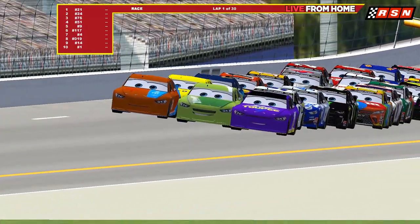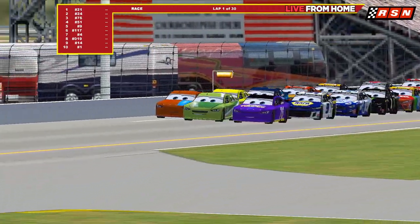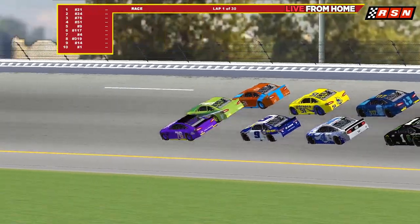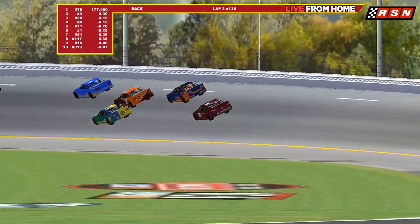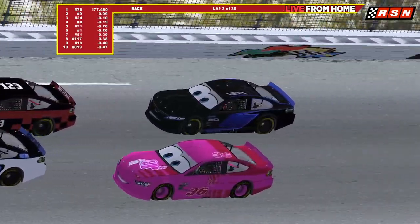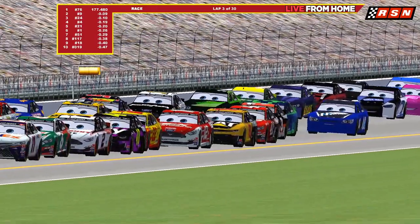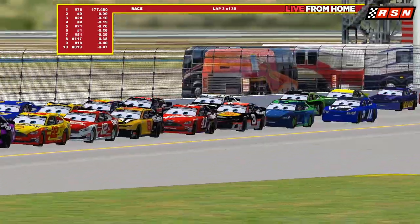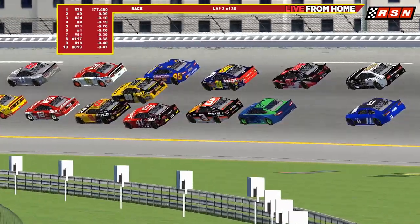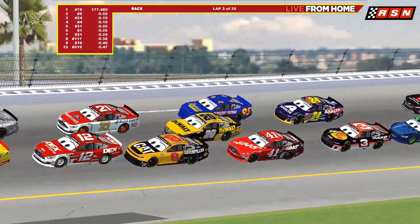Look at this — three wide already into turn one and two! Jolt Line going down on the inside, Chase Elliott behind, Kevin Harvick, Martin Truex, and Kurt Busch all looking to get to the front. A lot of the Piston Cup cars at the back are not doing extremely well. Jackson Storm is having a terrible season — the number 20 struggling. We've got Austin Dillon, Byron, and Lightning McQueen in that special edition 95 car.